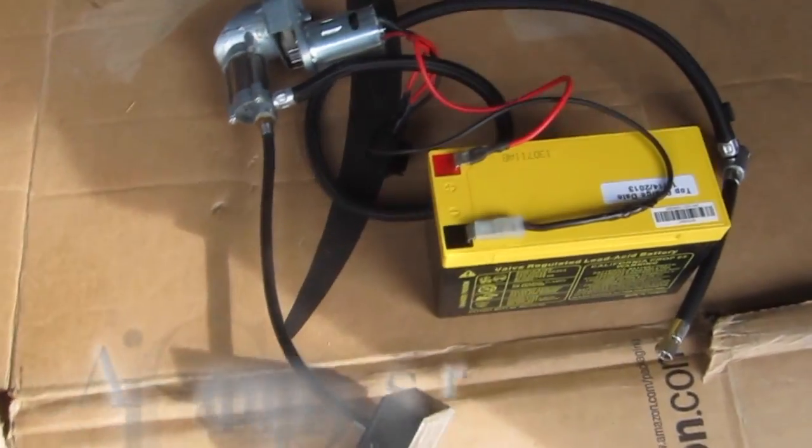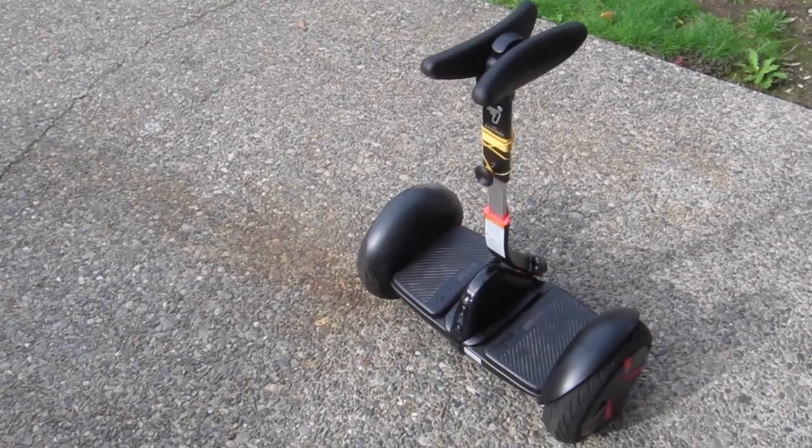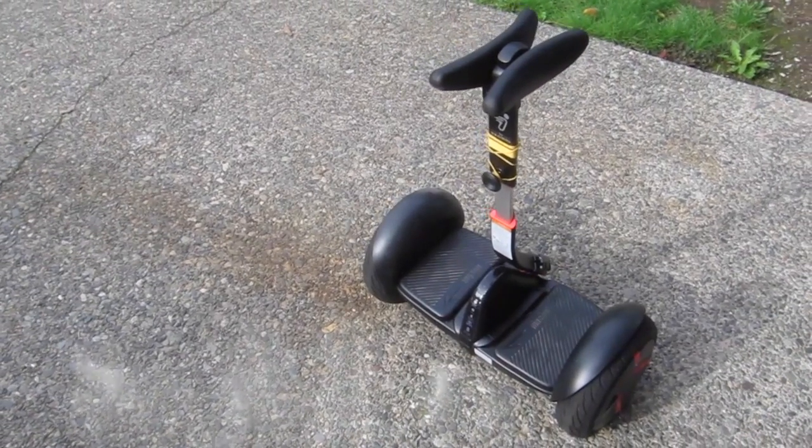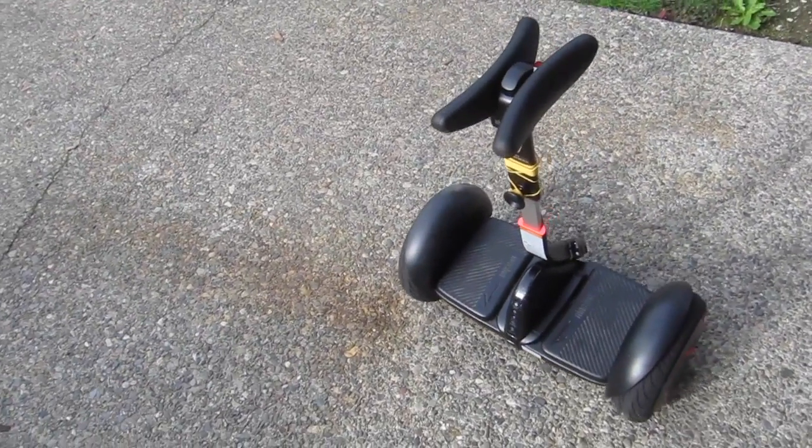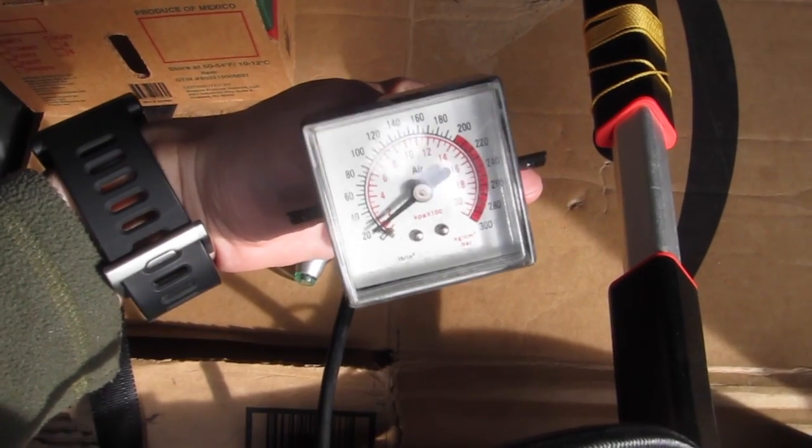Hello and welcome to vlog number 7. This is the air compressor I use right here. This is a digital tire pressure gauge that I use — it's hooked up like this to the tire. I'm going to go to 50 psi.